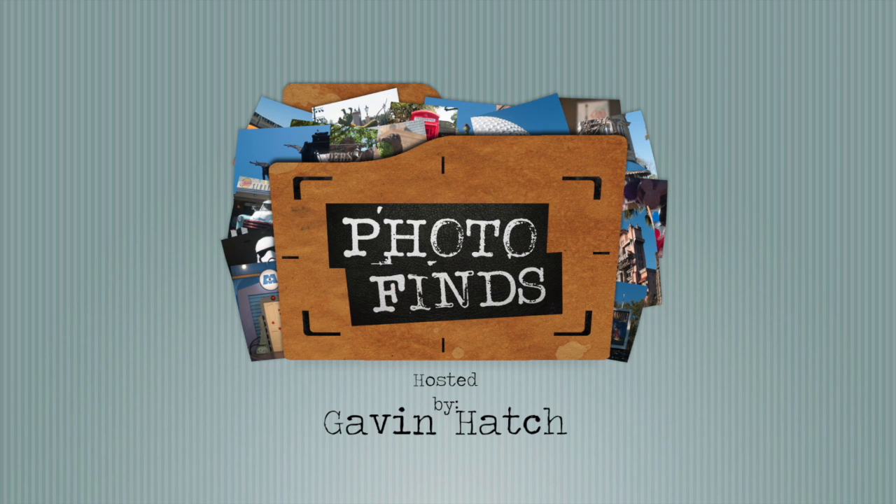Hello everyone and welcome to Photo Finds. I'm your host Gavin Hatch. This week we are going to Disneyland Park at the Disneyland Resort in Anaheim, California. I've been there before, I took you guys there last year. This year we're going to take a nice casual stroll through the park and look at some stuff they have there that we don't have here, or stuff we used to have at Walt Disney World but no longer have on the east coast. So let's take a look at some differences.